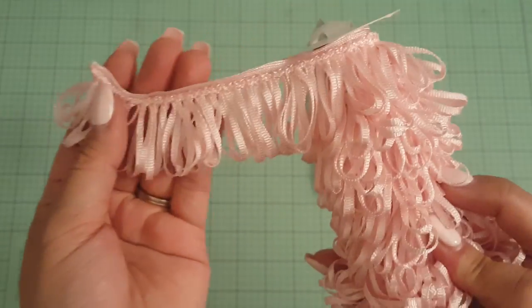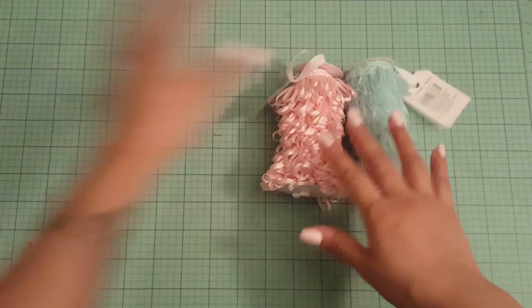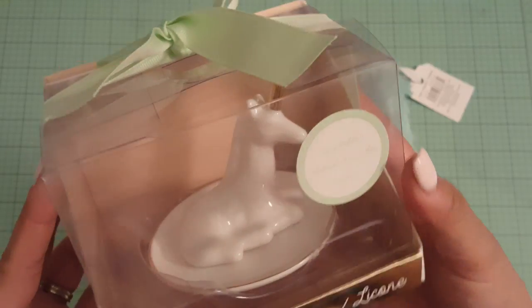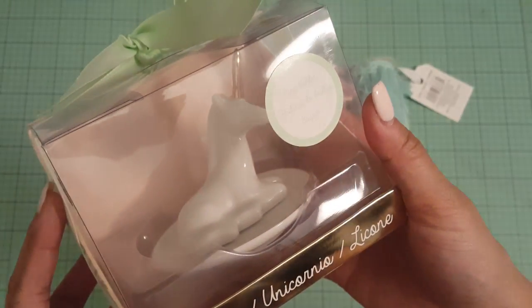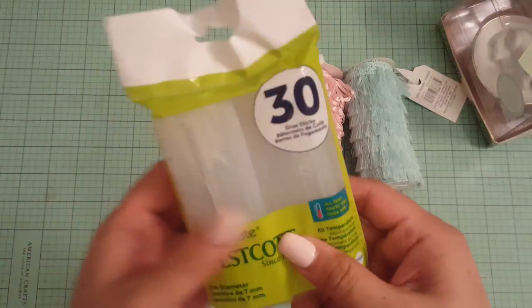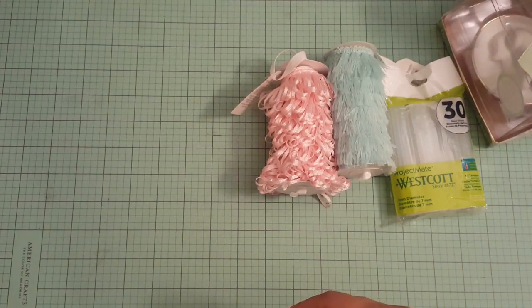And then I got this one. This is super cute. I was thinking of putting it on a card, so I'm going to try to make a card today with these. Super cute. And then I bought this, it was on clearance. It is a unicorn ring holder. Picked that up. Picked up some glue sticks.